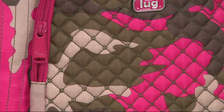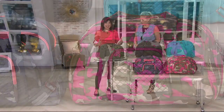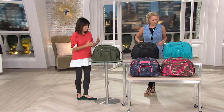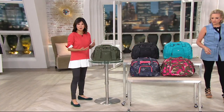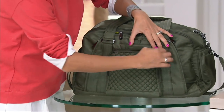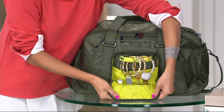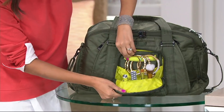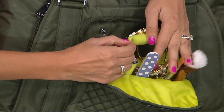The size here is tremendous. You're getting a lot of bag for this silhouette. The Propeller really encompasses our DNA — what Lug is all about — giving you amazing organization and unique details. When I talk about unique details, look in this front pocket here: this is a jewelry organizer inside your bag. It even has a ring bar here because I wanted to give you options.